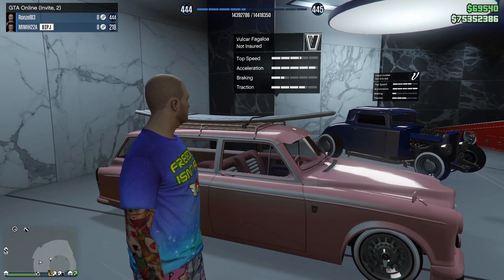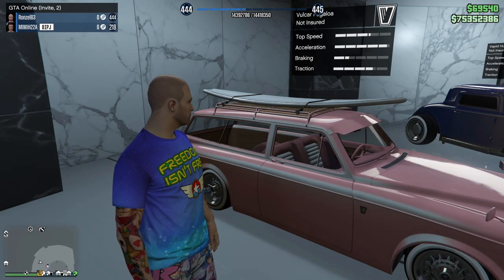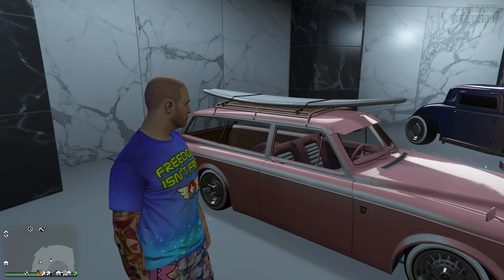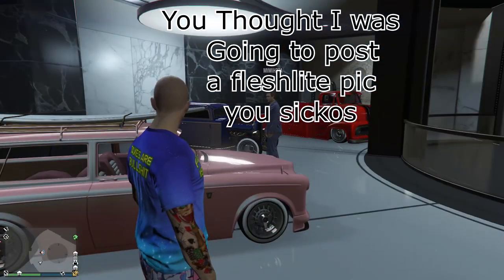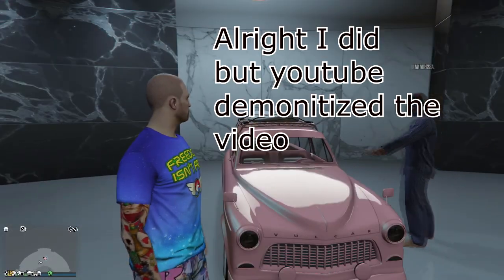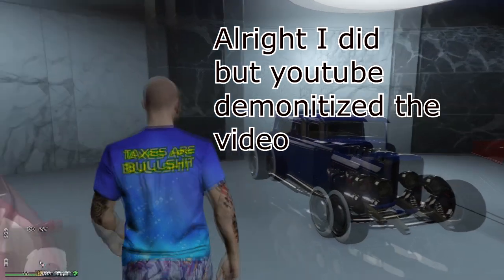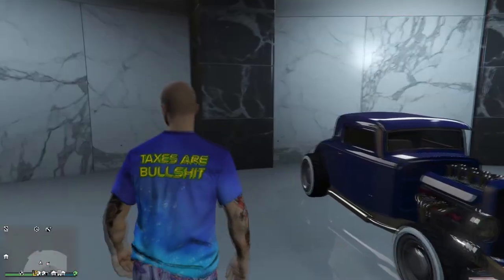I appreciate this car, but honestly when I look at it for some very strange reason all I can think of is a fleshlight. I don't know - maybe it's the color. It might be off-putting. It just screams that, I don't know.